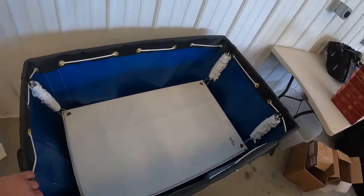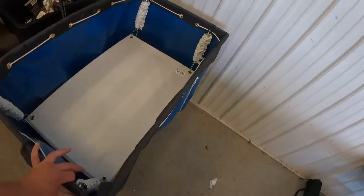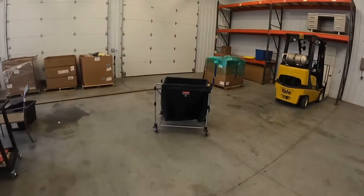Back here is where we put stuff aside for eBay — anything in these black buckets we want to look up. These bins are for set books for us, so we collect like Nancy Drew, Harry Potter, stuff like that. This little basket over here is for all the media — DVDs and CDs — and we process those last.